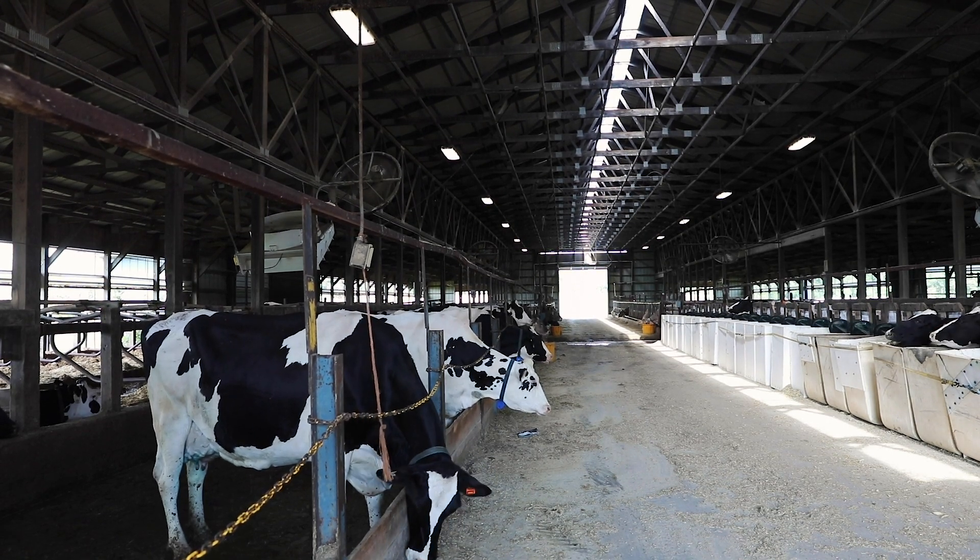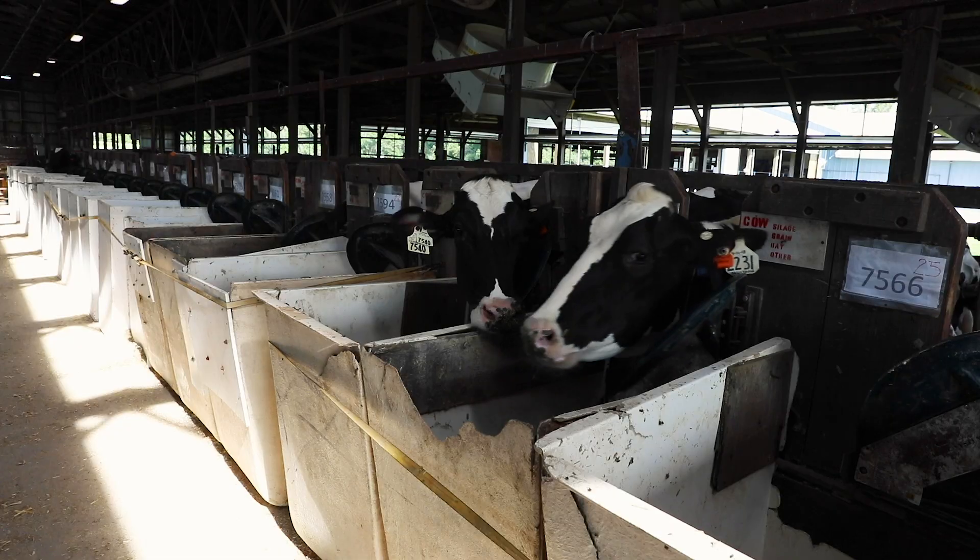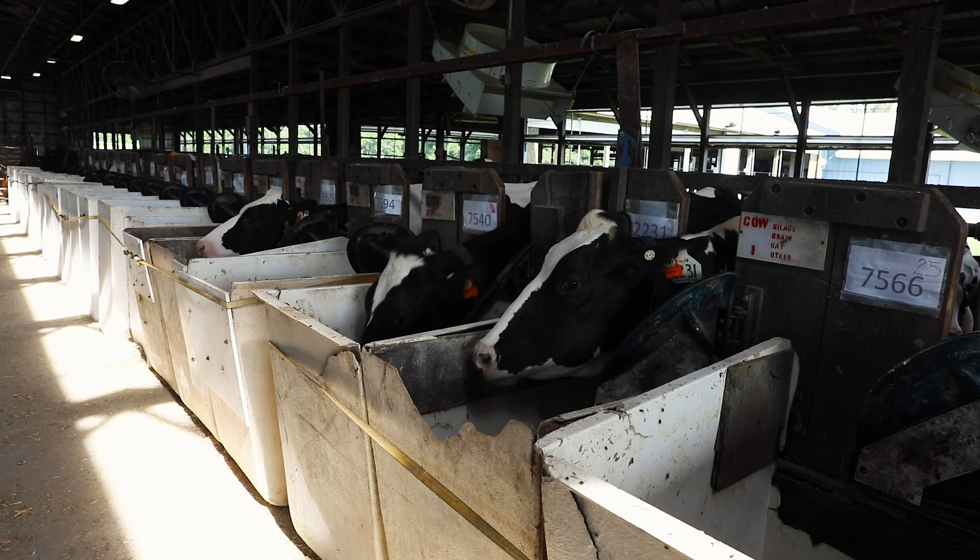The Holstein breeders are aware of the genetics, and so they're able to apply the genetics in order to produce cows that will respond to those needs.